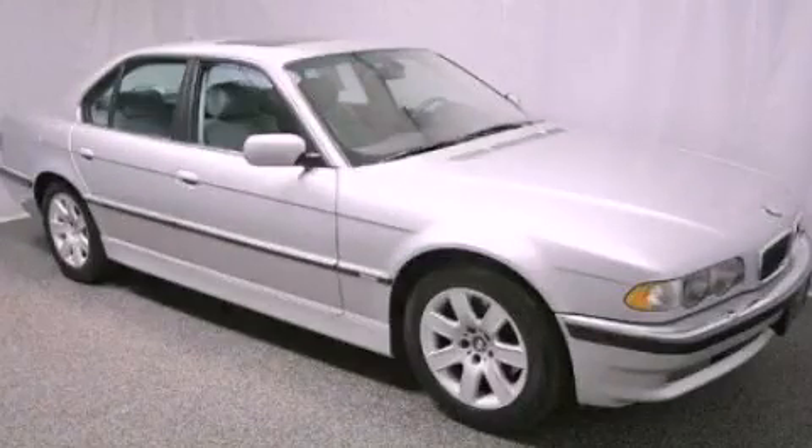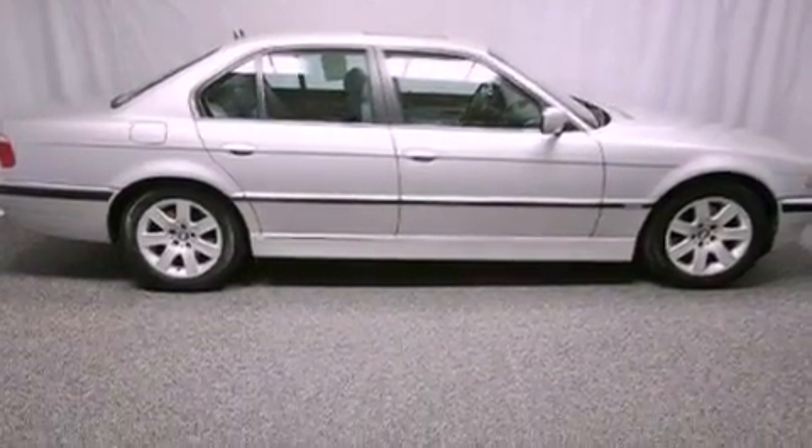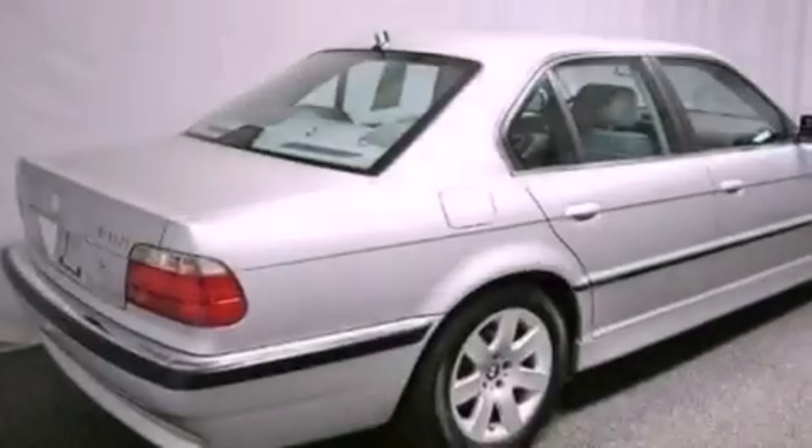This is a 2001 BMW 7 Series with great fit and finish. It features a 4.4 liter 8-cylinder engine and an automatic transmission.